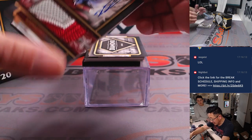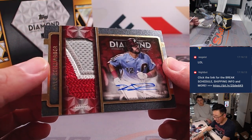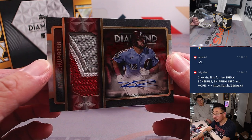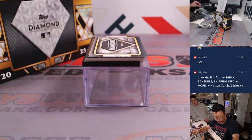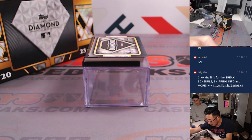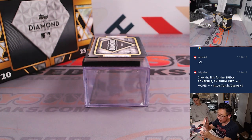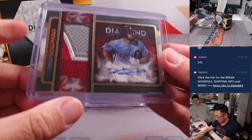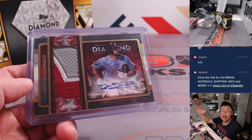Next is a two out of five, three-color patch and autograph — Kyle Schwarber. Nice. That's going to go to Sean and the Phillies. All aboard the Big Hit Express!